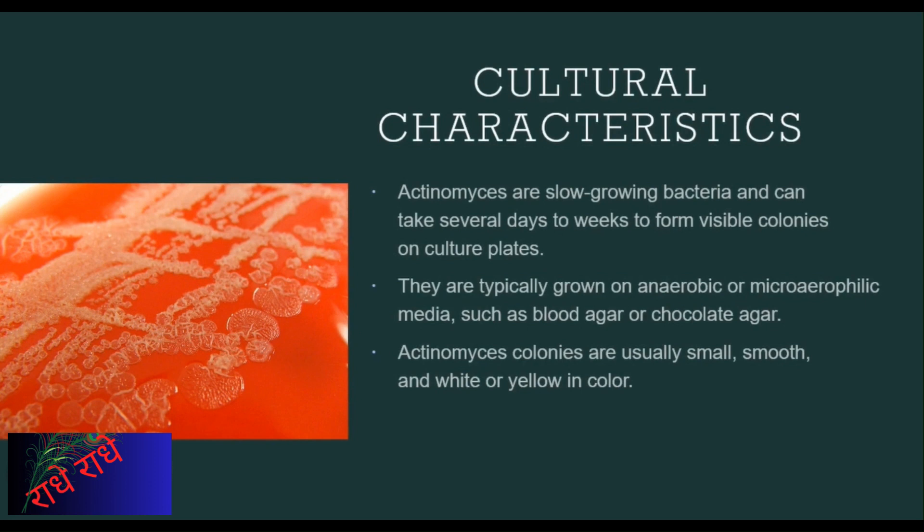Actinomyces colonies are usually small, smooth, and white or yellow in color, making their slow growth and unique coloration important in identifying their presence in cultures.